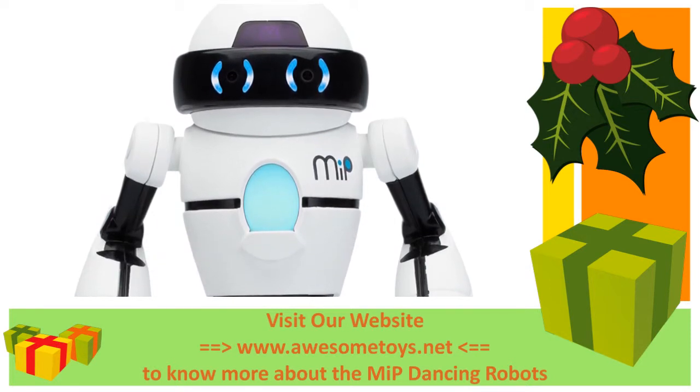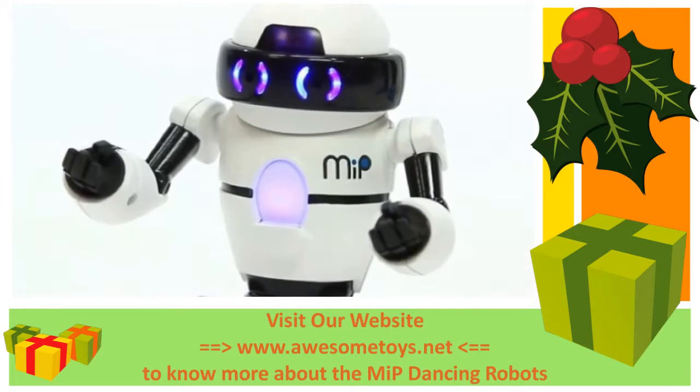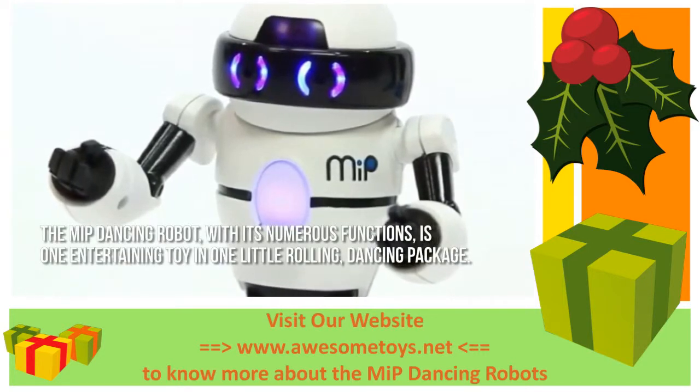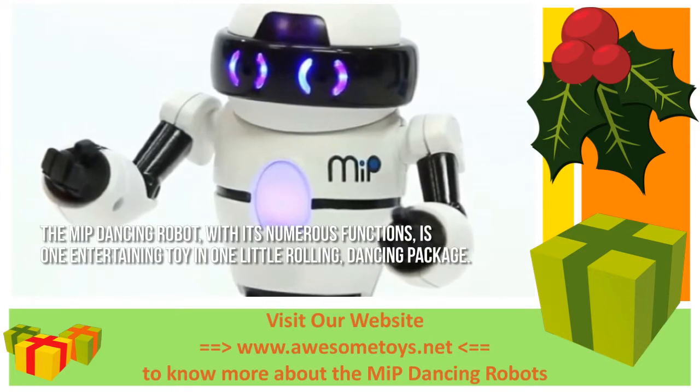It's less than 5 inches tall, but it sure packs a punch. The MIP dancing robot, with its numerous functions, is one entertaining toy in one little rolling, dancing package.